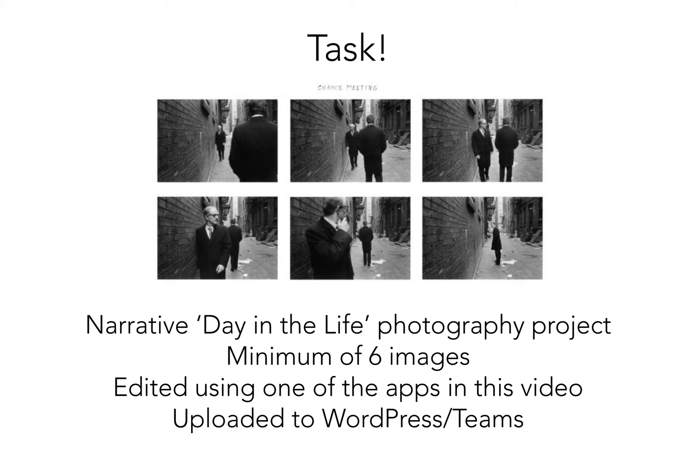Your task for this week is on the screen now. I want you to create a day-in-the-life narrative series of work with a minimum of six photographs, edited using one of these phone apps. Please either put them on Teams so I can see them, or put them on your WordPress and tell me which app you used. The photographs should be able to speak for themselves. Thank you for watching — I really look forward to seeing your narrative day-in-the-life outcomes!